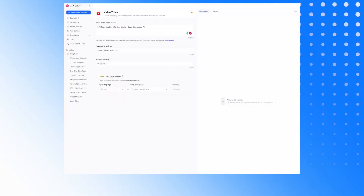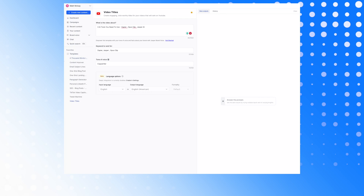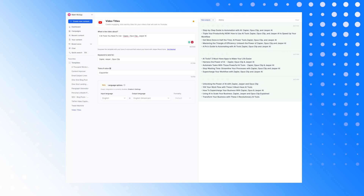Third and finally, the last prompt I would suggest using in Jasper as your AI sidekick is YouTube titles. YouTube is a massive machine and such a crowded ecosystem that when you're starting off you really need to take everything at your disposal to rank your videos, especially in a crowded space like mine in the marketing and software space. The prompts ask what your video is about, keywords to rank for, and tone of voice. I've put copyright as the tone of voice and Zapier, Jasper, and OpusClip as keywords, and I know these topics are actually being searched for on YouTube.